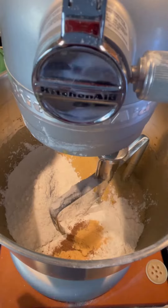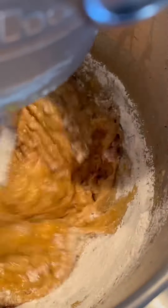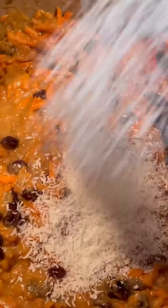I'm going to add spices: ginger, mace, nutmeg, and clove. I'm going to toast some pecans. I'm going to fold in shredded carrots, raisins, vanilla, and coconut.